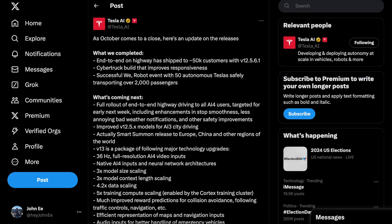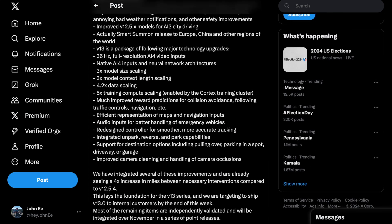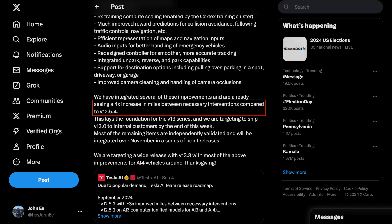Looking at the extensive list of items that they have posted, this will be a major leap in development over the current full self-driving stack. And according to Tesla AI, after integrating several of these improvements, they are already seeing a four times increase in miles per intervention compared to the latest 12.5.4.